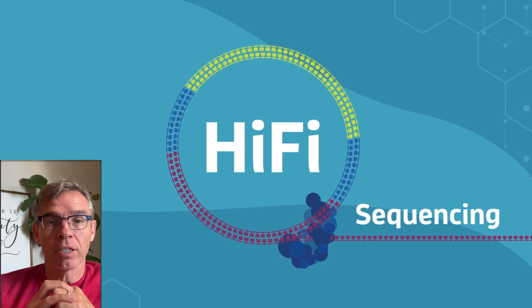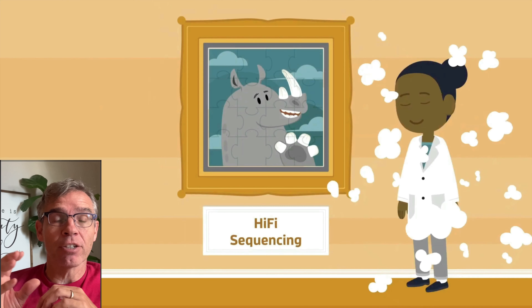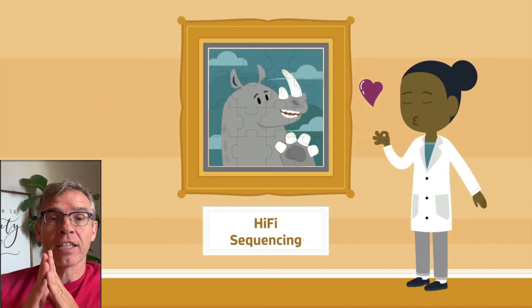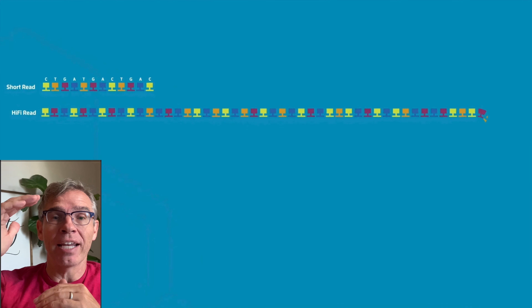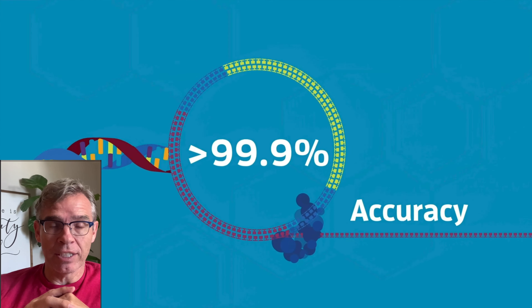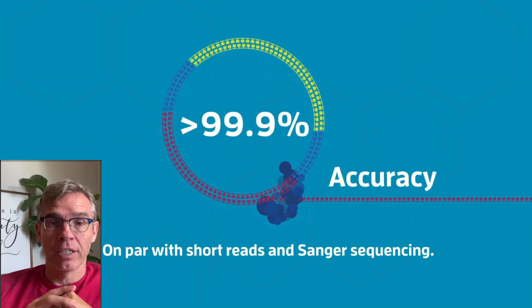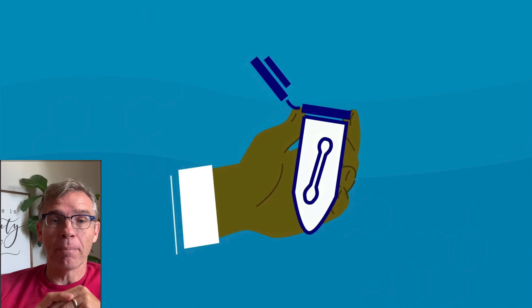Along came a company developing a process that they call HiFi sequencing. What that does is take the accuracy of a short read as well as the ability to read longer sequences without getting those missing pieces. They call this HiFi sequencing, and it is 99.9% accurate. I'll tell you about this company in just a little bit.